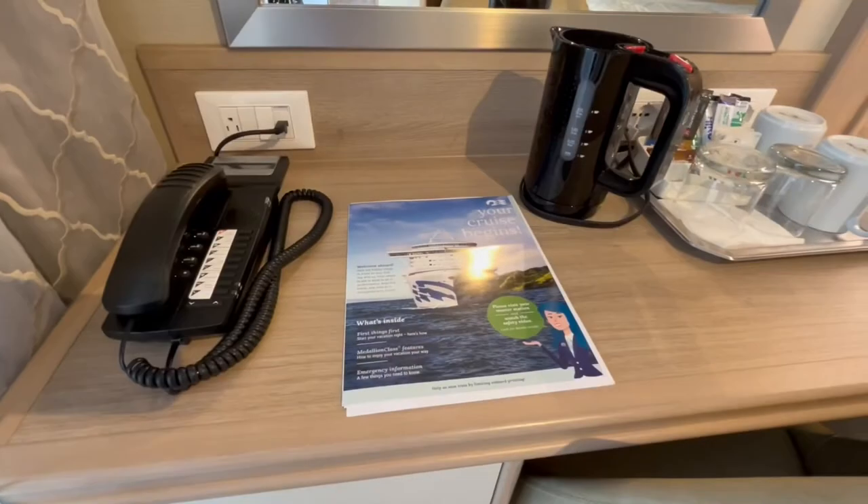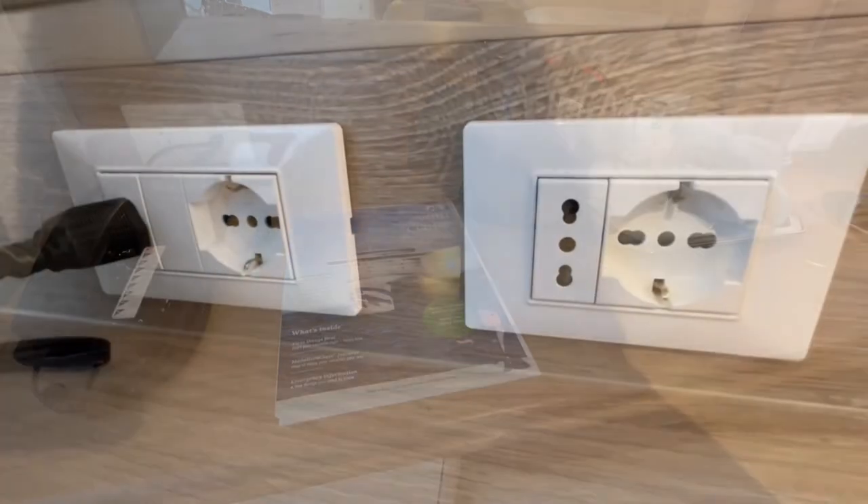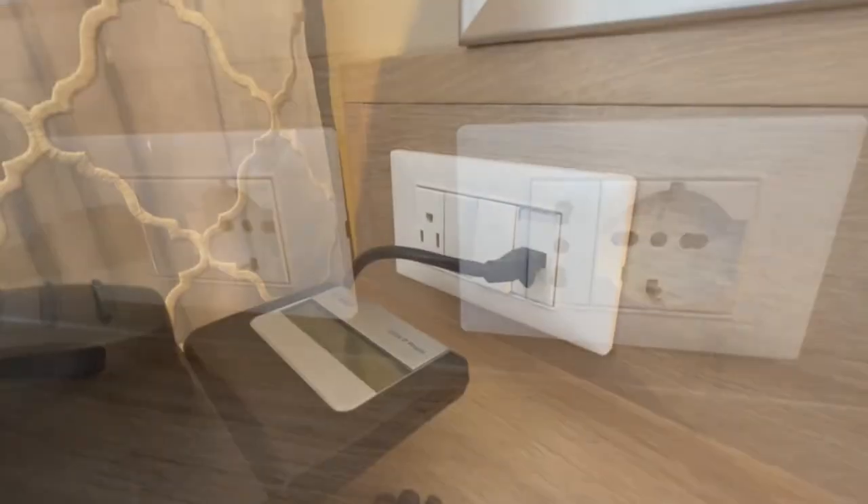On the desk is a telephone, and on cruises sailing out of the UK, tea and coffee making facilities are provided. Here you'll also find two Type C European sockets and a US plug socket next to the phone.